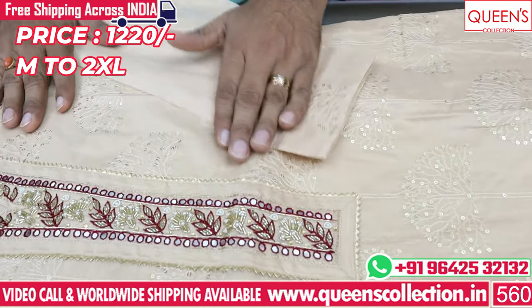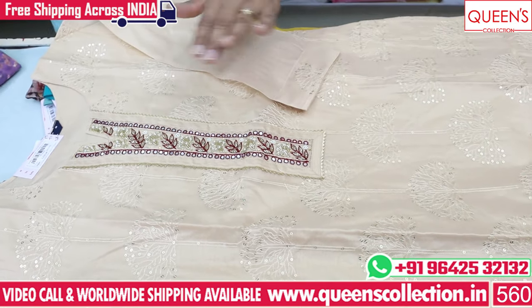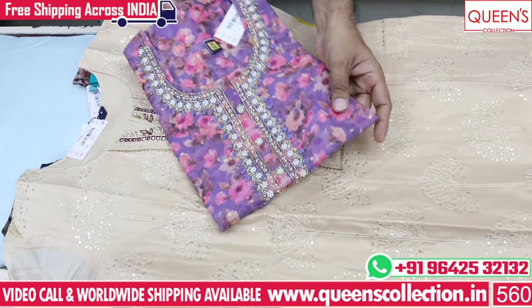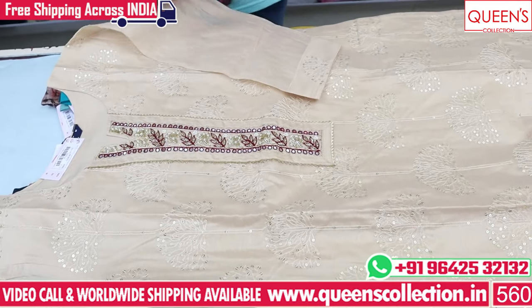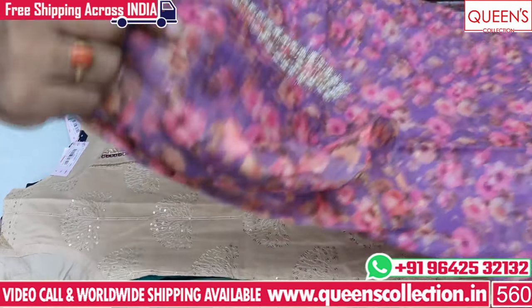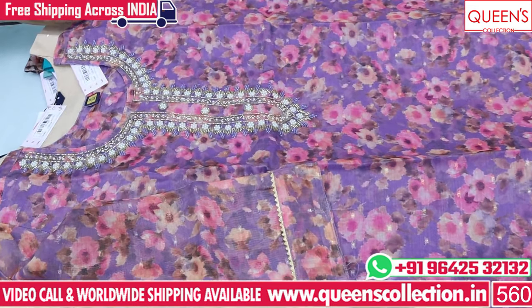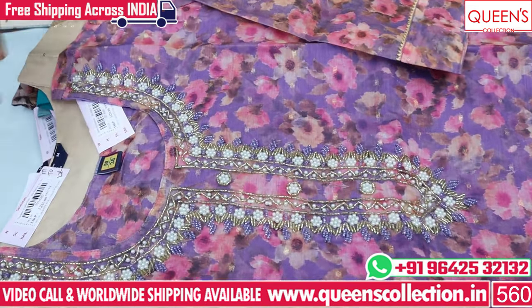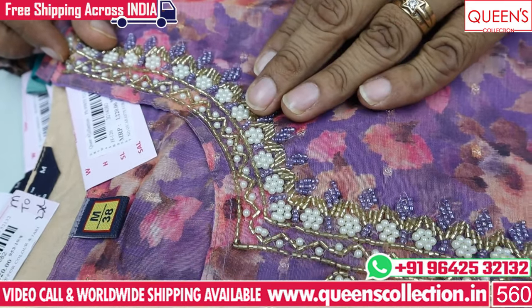If you have any party occasion, you can choose birthday functions, get-togethers. You can use plain bottom, or a super collection and super variety. You can use beard and cut-down work.